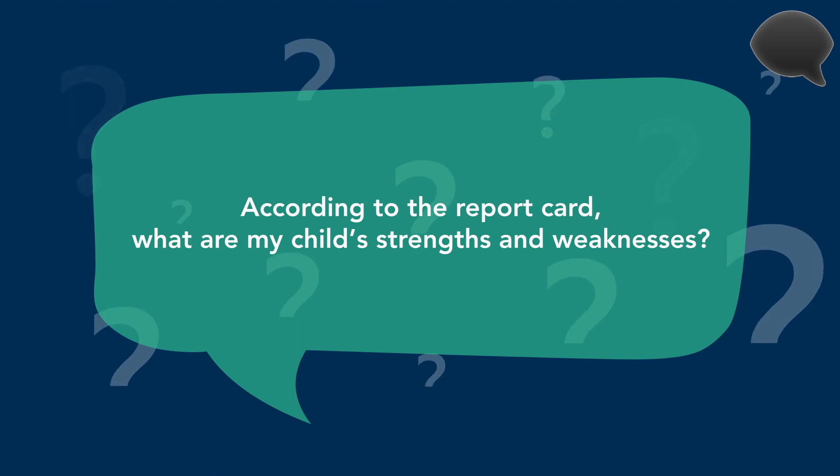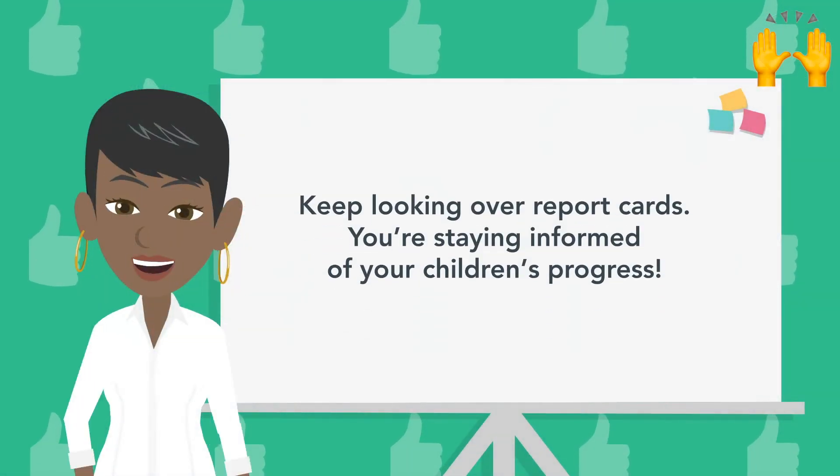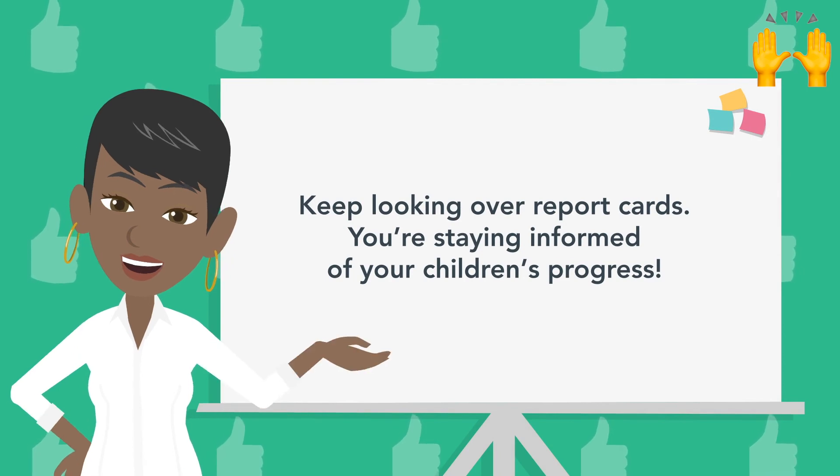Ask yourself, according to the report card, what are my child's strengths and weaknesses? Keep looking over report cards — you're staying informed of your children's progress.